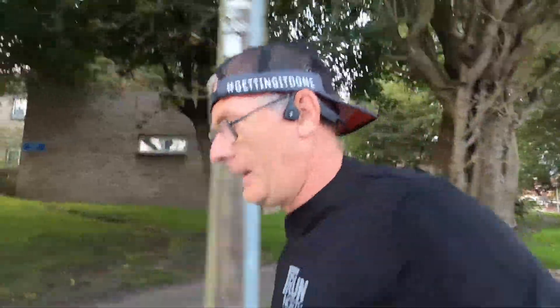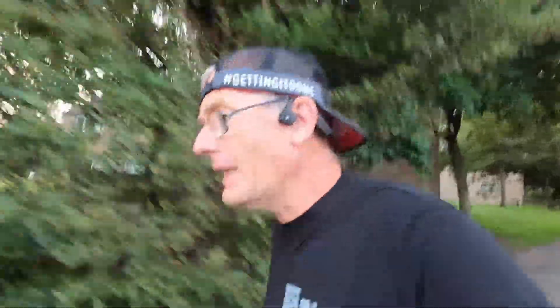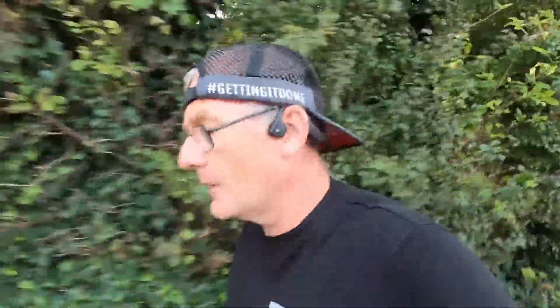Morning guys, welcome to another four mile training run. Early morning, half past six. It's not raining and it's not as cold as I thought it was going to be today, which is nice.